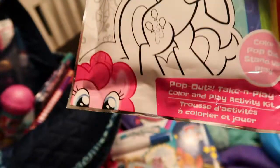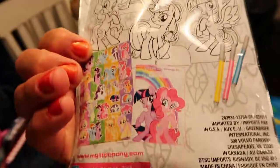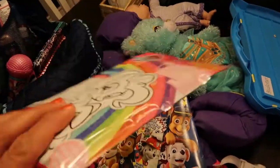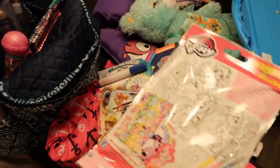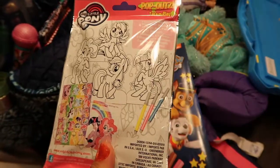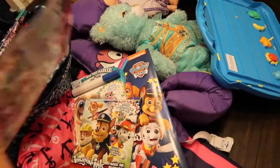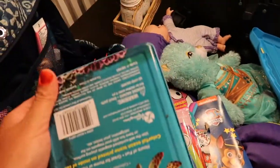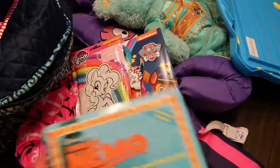I also have a pop-out color and play activity kit, where you color stand-up figures. It might only be about five to ten minutes of entertainment, but once Caitlin colors them, Blakely can play with the figures.